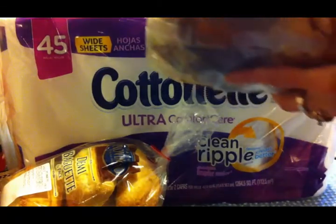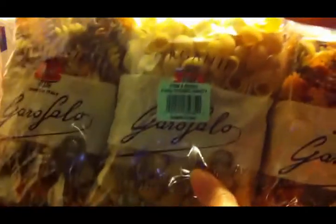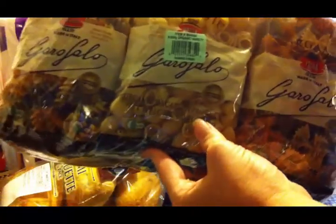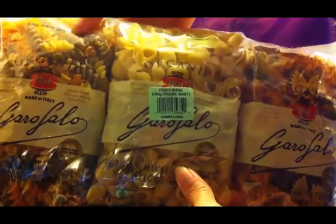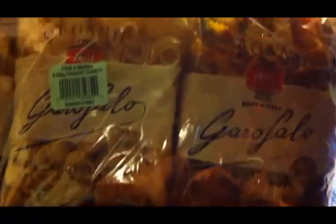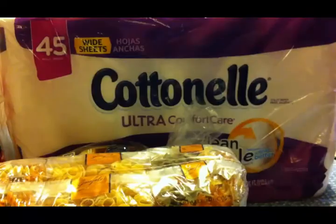I was in need of some more pasta, and this time they had this tricolored pasta — tricolored twisties, the shell pasta, and tricolored bow tie. There are six packages in there and it's organic, so that was really fun. I like the tricolored pastas.